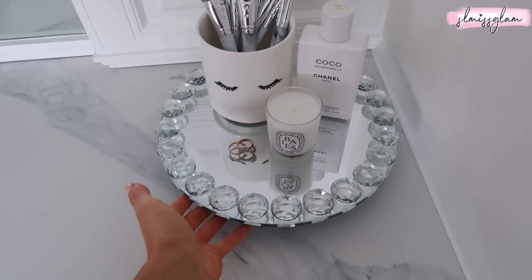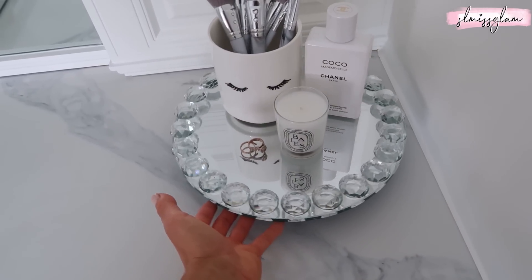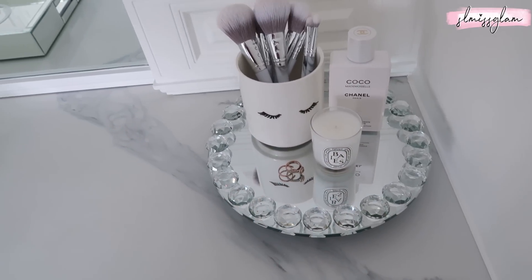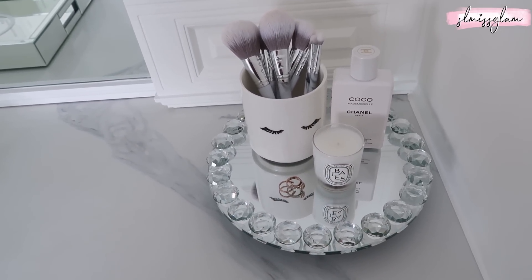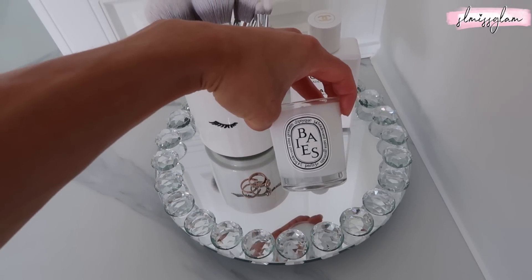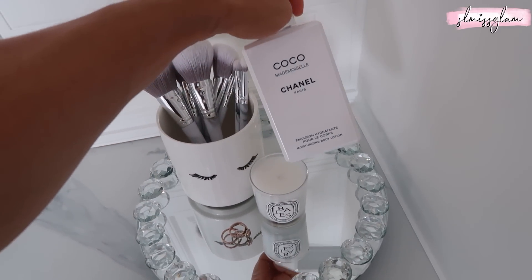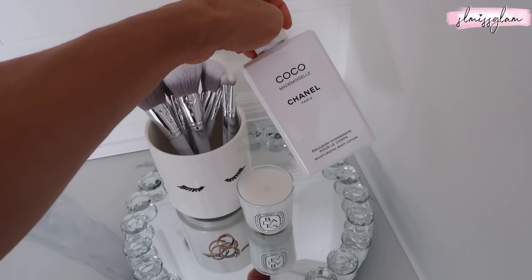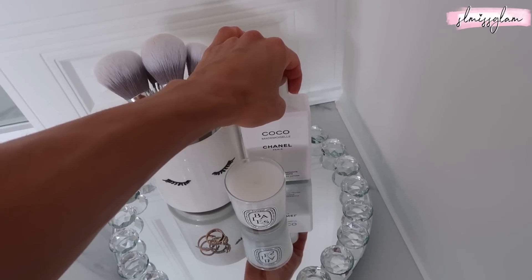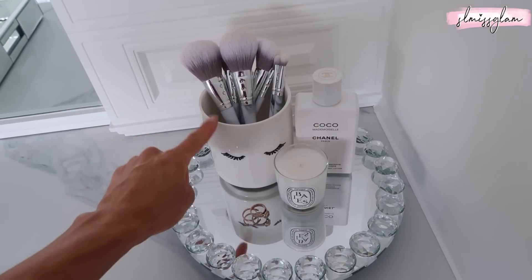Starting right here, this gorgeous spinning tray I got from Home Sense - one of my favorite places - and it's clear glass and mirrored which goes with the whole theme of my makeup vanity. I also have a little Diptyque candle, just a little mini one I got from Sephora. Right behind it I have my Coco Mademoiselle body lotion - I don't really use it, it's more for decor. It has a really strong scent, but I love the bottle, it's so chic.